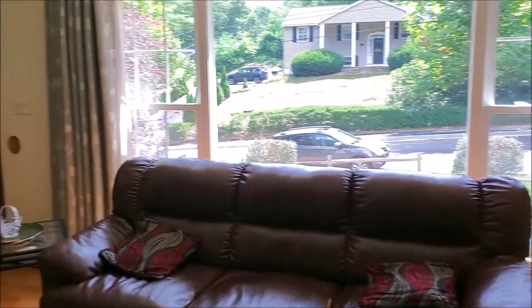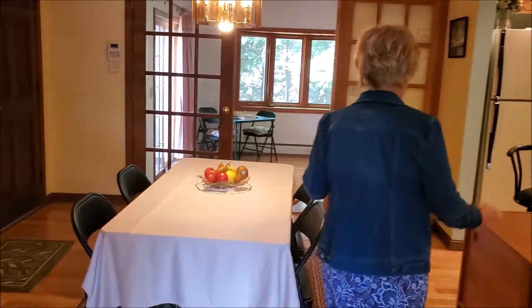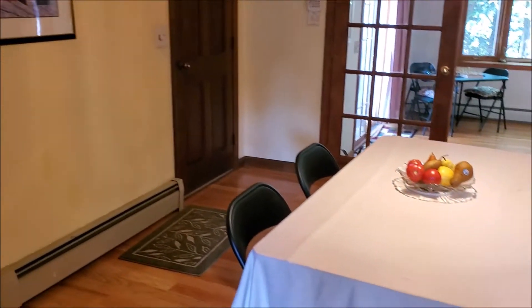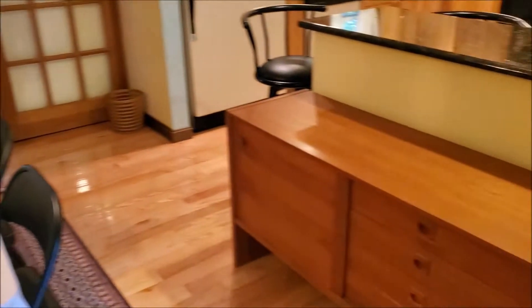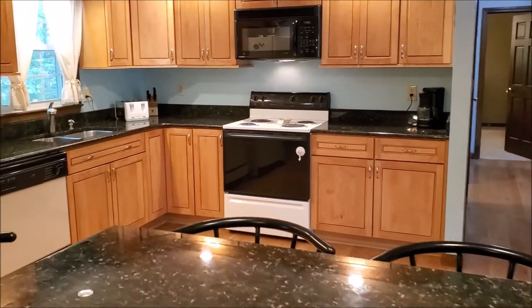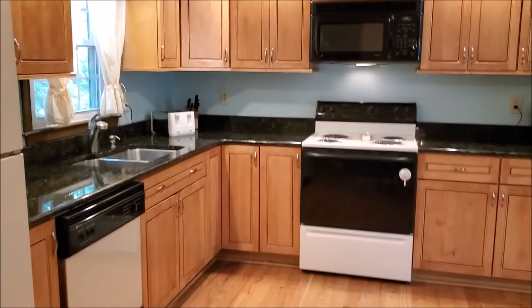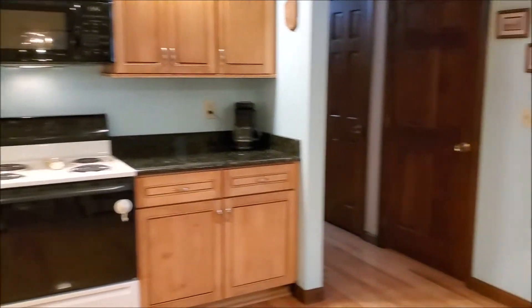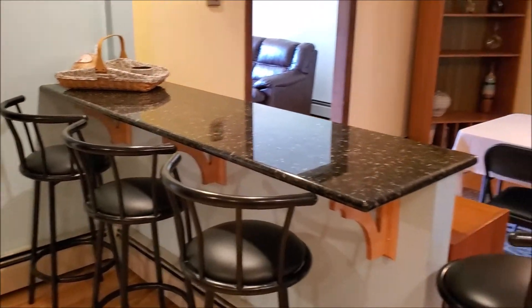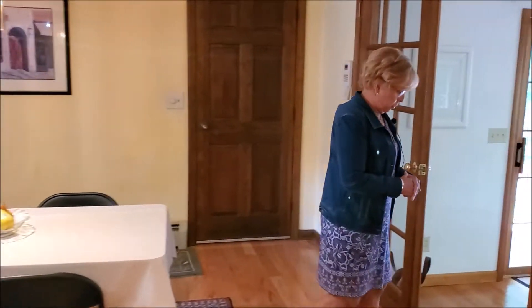I will take you through into the dining room and the kitchen. Here we are in the open concept, new, updated, upgraded kitchen with a breakfast bar as well as a really large dining area. Beautiful maple cabinets, granite, and we have an additional bonus of a beautiful sunroom.